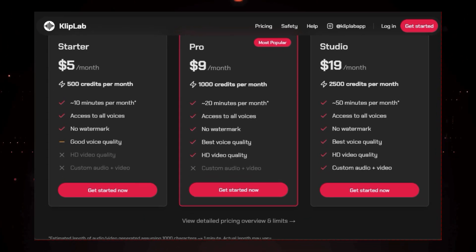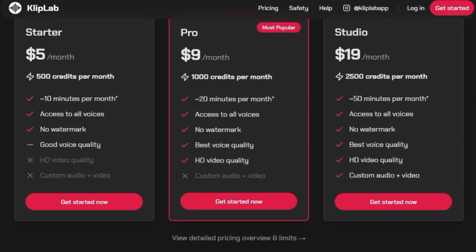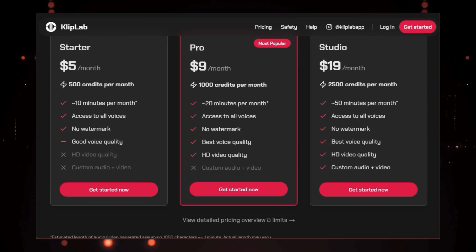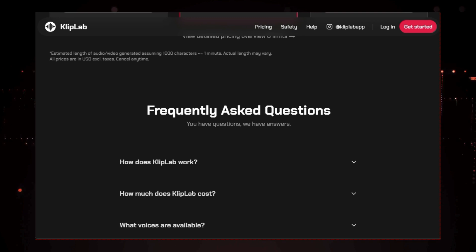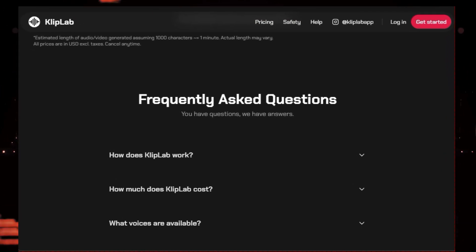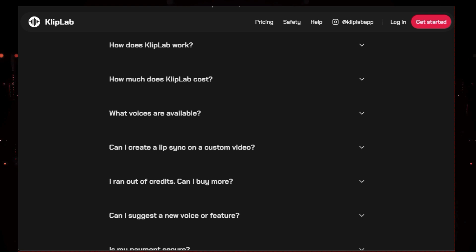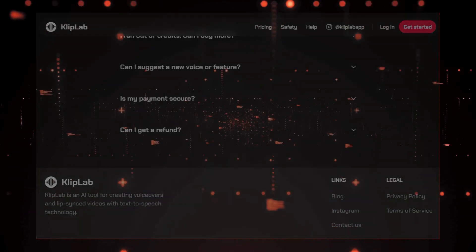Clip Lab is perfect for anyone who wants to add a fun and engaging element to their videos. Content creators can use it to add humor or personality to their content, social media enthusiasts can create viral videos featuring their favorite celebrities, and businesses can use it to create unique marketing materials. So what are you waiting for? Unleash your creativity with Clip Lab.